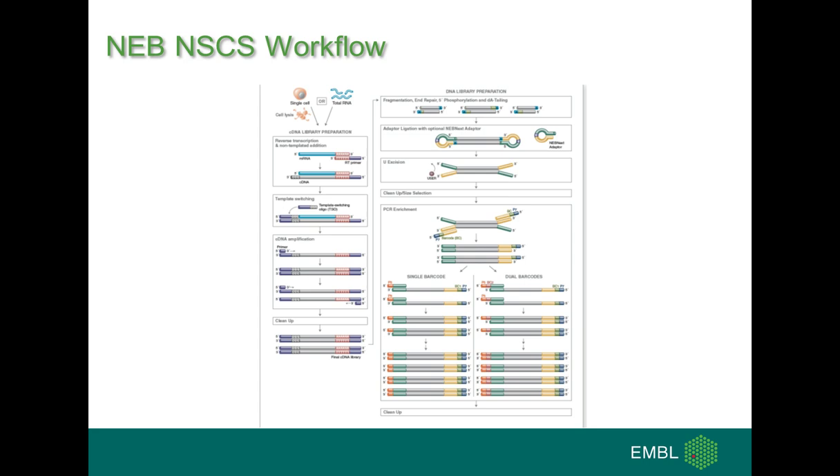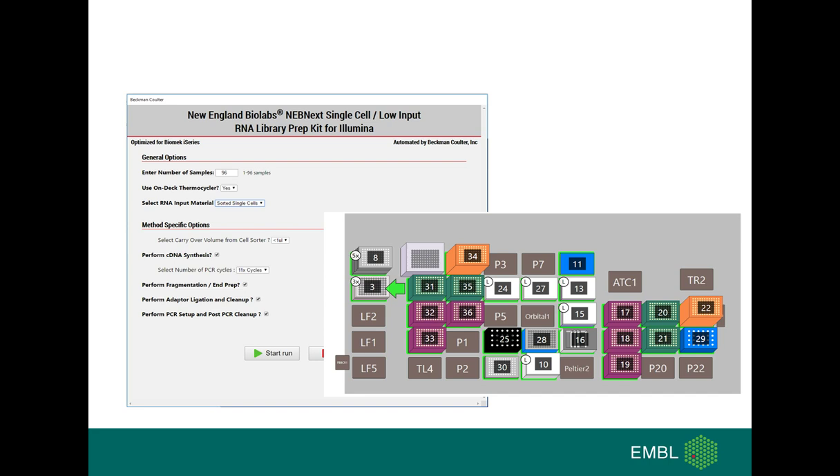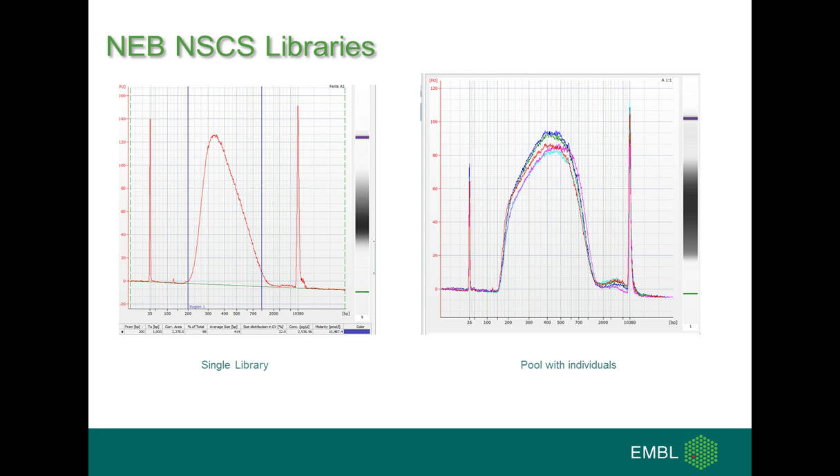The next protocol is NEB Next single cell. It is based on cell lysis, followed by reverse transcription, template switching, cDNA amplification cleanup, and then the normal NEB library preparation procedure. Here we are limited to 96 samples, with most of the deck used. Parameters can be changed to allow flexibility for reprogramming. We also have a comparison within a single-cell library and pooled individual samples, all comparable to manually processed samples.